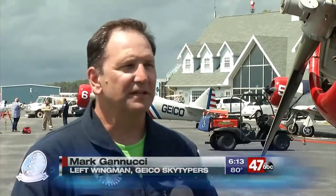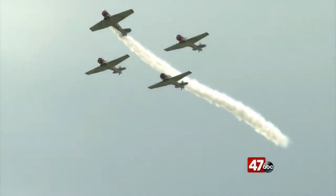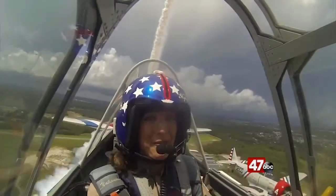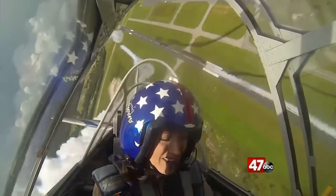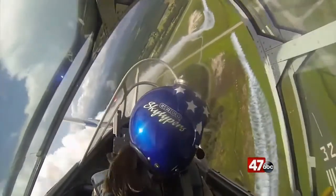Up in the sky, the team performed a variety of maneuvers, at some points getting just feet away from one another. The closer you are together, it's easier to know what the ship is doing in front of you and how to maintain separation. At one point, I was told to brace for some Gs, and it felt as if someone twice my size was pushing down all their weight on me. I have to admit, at times I did get a little lightheaded.